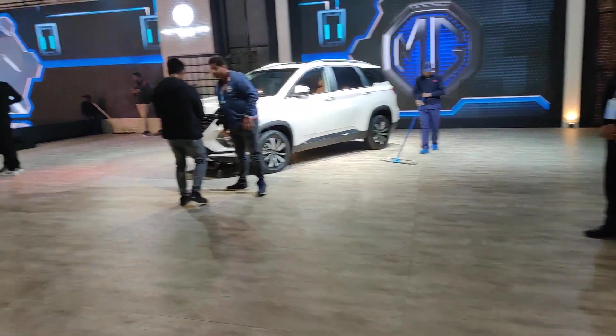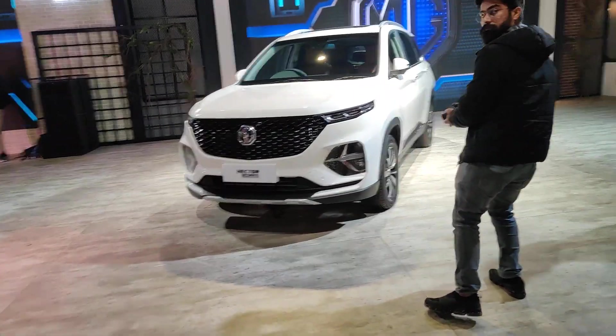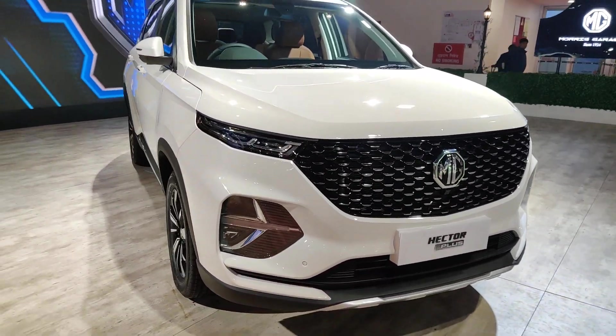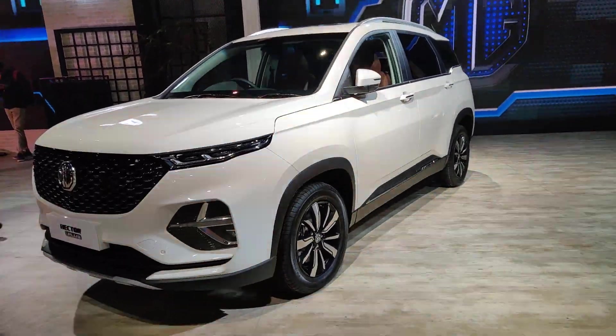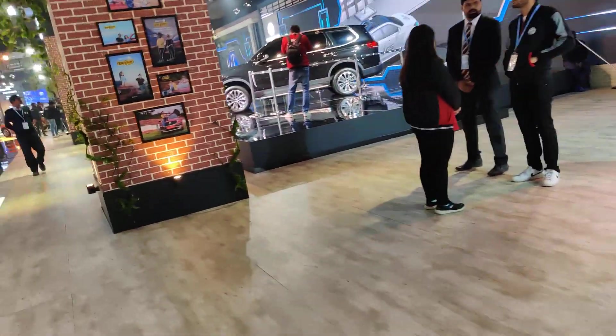Moving on, we get to the Hector Plus variant — the 6 and 7 seater variant of the Hector that is soon to be launched in India. MG has not revealed the timing or the pricing of the launch date, but we can expect the vehicle to be launched here soon.